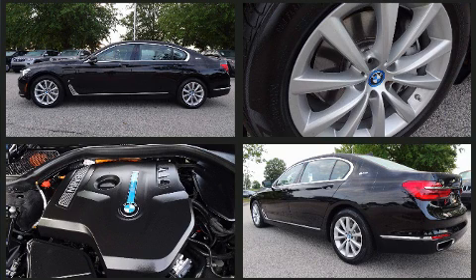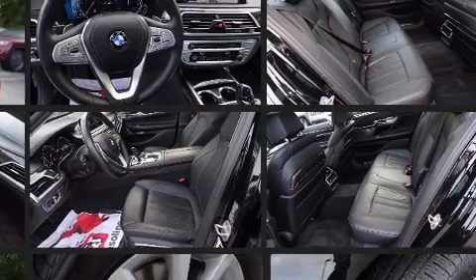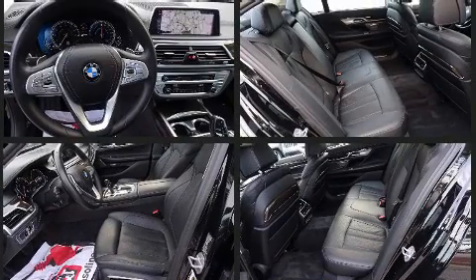Load-leveling rear suspension maintains a comfortable ride. A turbocharger further enhances performance while also preserving fuel economy.